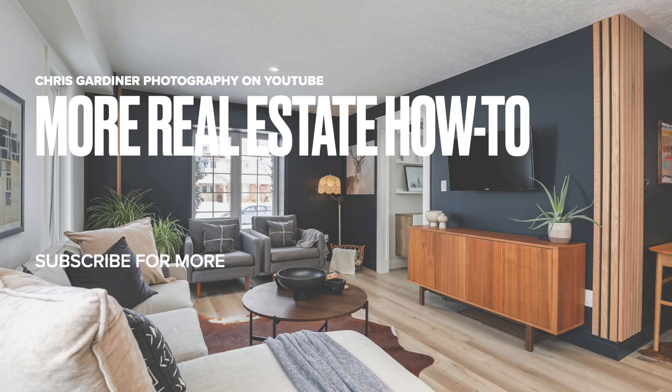That's all for this quick real estate photography how-to. I hope it was helpful — we went over a few points, some of which I don't think you'll have heard too much. Leave any questions you have in the comments below, thanks for watching, and we'll catch up with you soon.